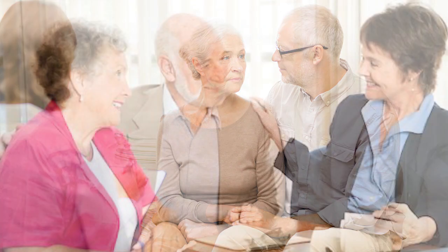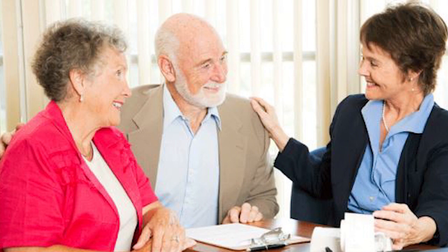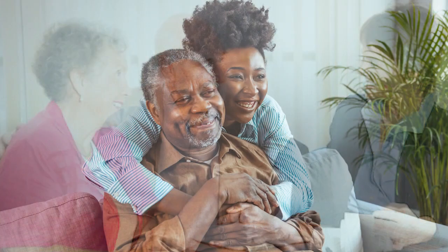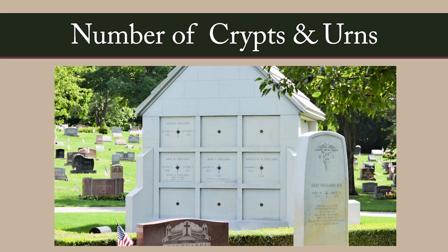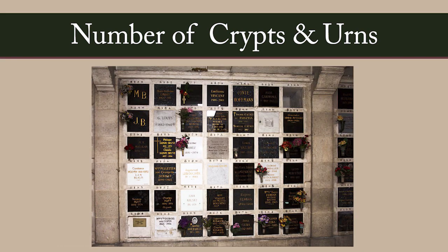Start your pre-need purchase by having your family meet with a professional mausoleum designer to discuss your options in an unhurried, thoughtful, and compassionate manner. Project how many family members might be interred in the mausoleum, how many crypts and cremation urns.